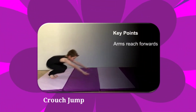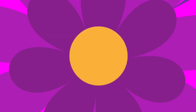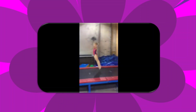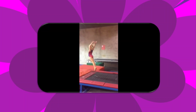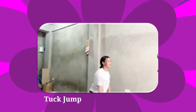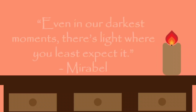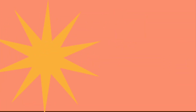Hey mom, is Bruno coming for dinner? We don't talk about Bruno, no, no, no, no. We don't talk about Bruno. But it was my wedding day. We were getting ready and there wasn't a cloud in the sky. No clouds allowed in the sky — no wind from this, just a grin, thunder. Bruno says it looks like rain. Why did he tell us? He floods my brain while I get the umbrella — married in a hurricane! What a joyous day. But anyway, we don't talk about Bruno, no, no, no, no. We don't talk about Bruno.